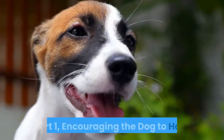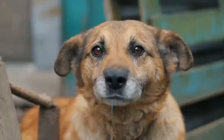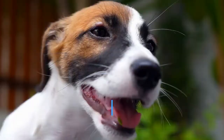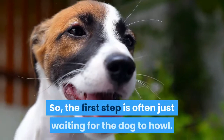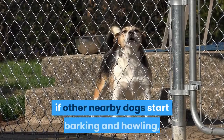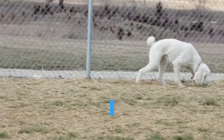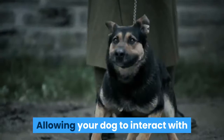Encouraging the dog to howl. Wait for the dog to howl on its own so you can reinforce the behavior. It's tricky to make your dog howl before you've trained it, so the first step is often just waiting for the dog to howl. It may be inclined to howl if other nearby dogs start barking and howling, or if it hears a certain high-pitched sound like a fire engine drive-by. Try taking your dog to a dog park if it's not inclined to howl, as allowing your dog to interact with other dogs may prompt it to howl.